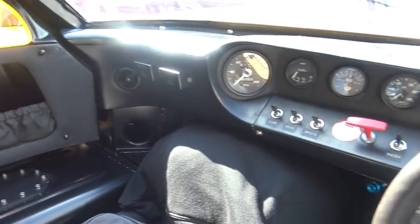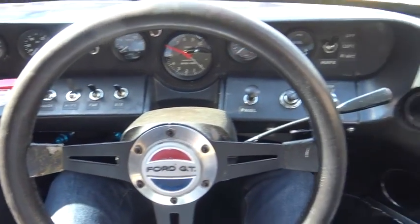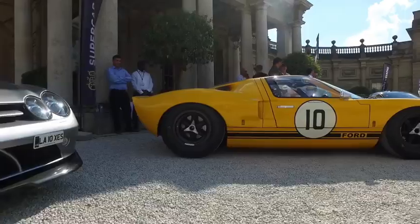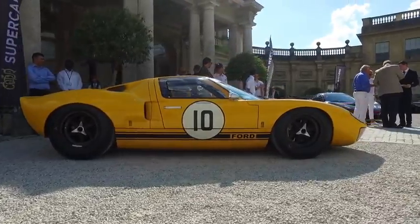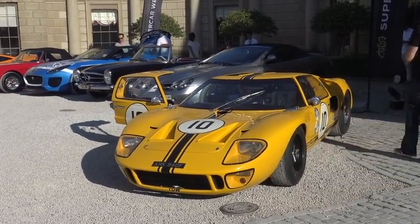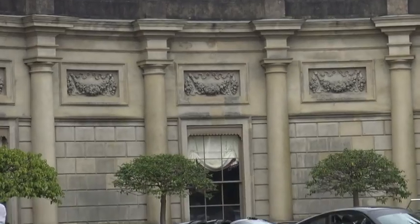I decided to start this segment in this car because it's not every day you get to experience a GT40 and open the video from inside it. There's some super special stuff here — it's a very small, intimate group of really passionate supercar and classic car owners. Apparently this GT40 was the car presented at the Geneva show, so it's got some serious history. Let's take a quick tour around Cliveden House and see what's what.